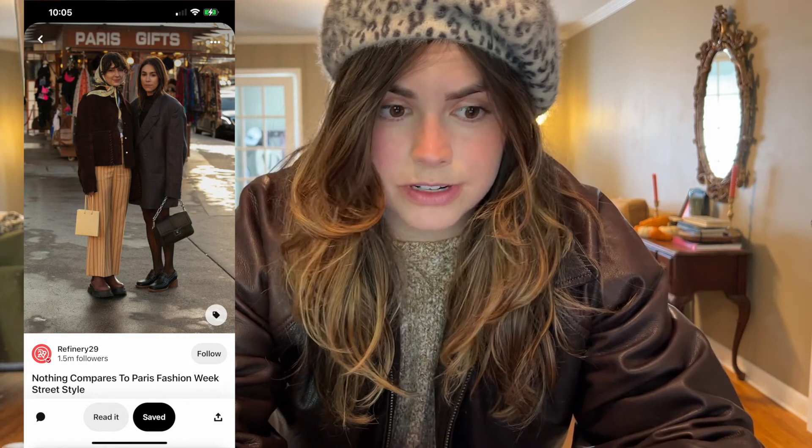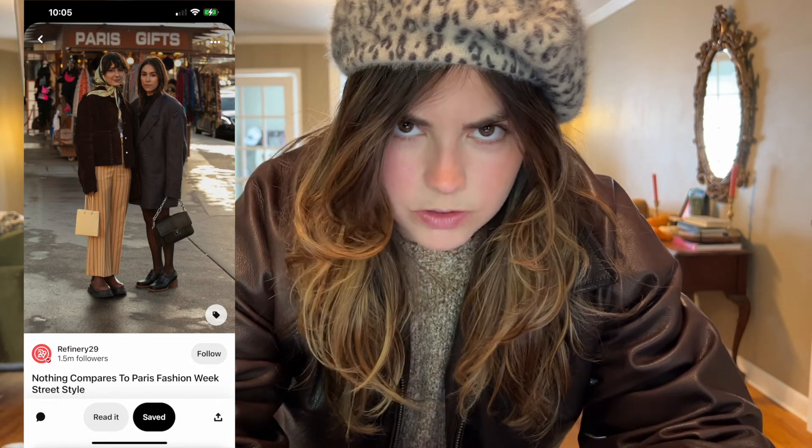This is a Paris Fashion Week street style photo, and I am going to recreate the girl on the right because I feel like it's more attainable for me. It's also pretty simple, but let's just try it out and see how it goes.